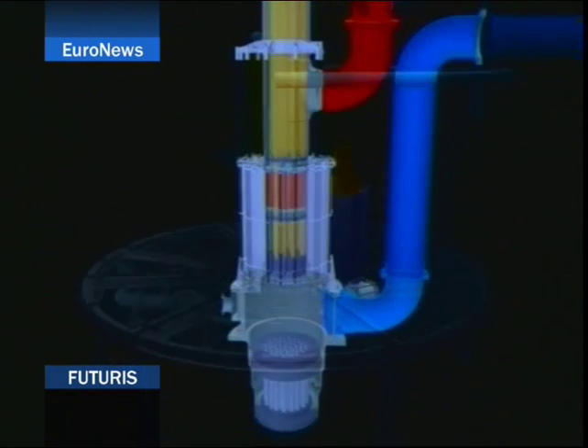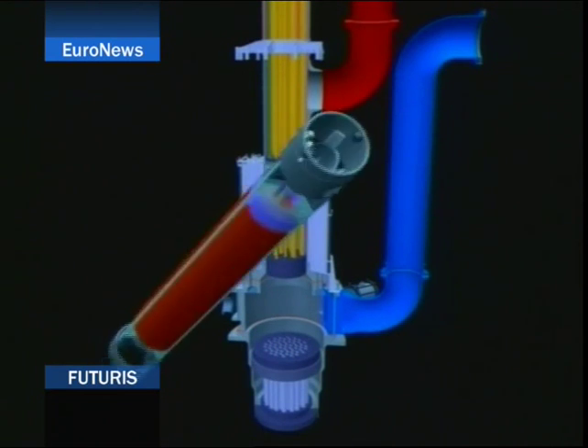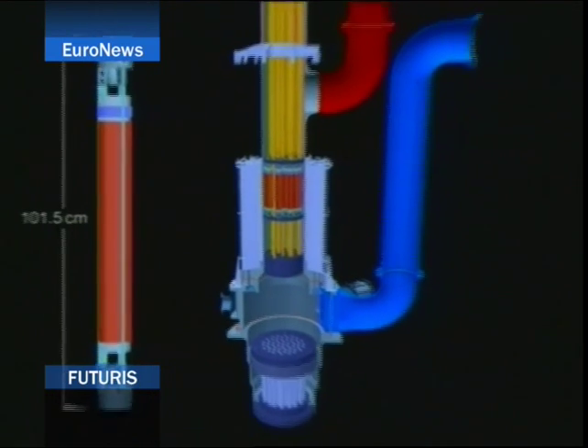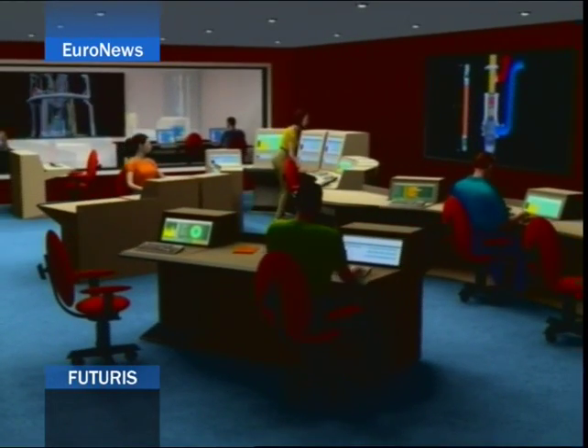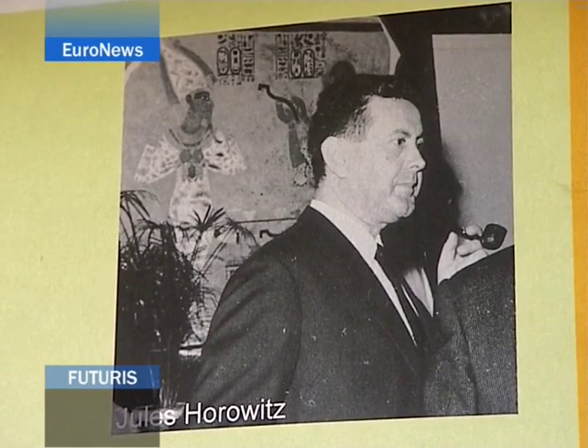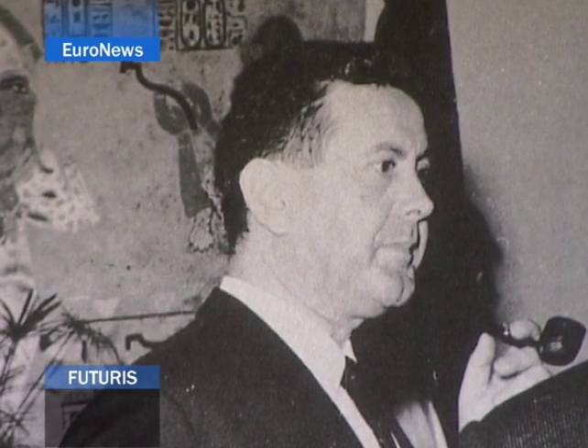This reactor allows scientists to measure physical phenomena directly, which is impossible to do in a power plant reactor. It is named after Jules Horowitz to honour the pioneer of reactor physics at the CEA — the man who played an important role in the 1960s and 70s, founding a group of scientists capable of calculating and verifying the right dimensions of a nuclear reactor's core and the ways to monitor and control it. He died in 1995, and so the research reactor of the 21st century carries his name.